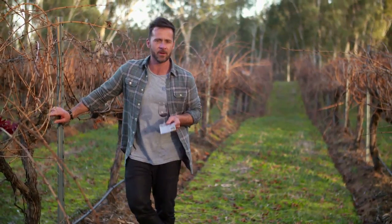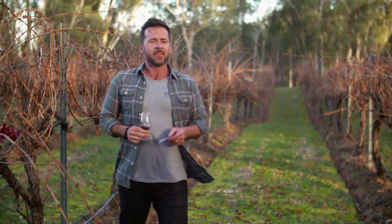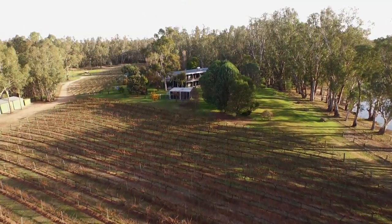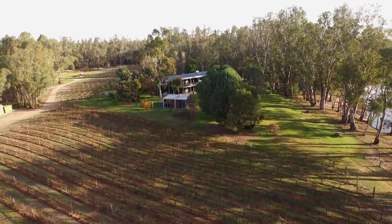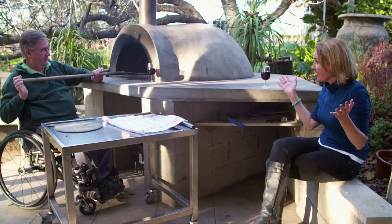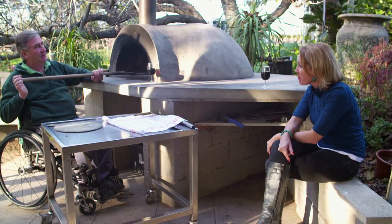I'm loving the Cabernet right now. I think I can smell a pizza. Cape Horn Vineyard — we're driving through the forest thinking, where are we going on these dirt roads? What a find. At the end of a dirt road is this magnificent place.